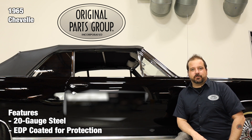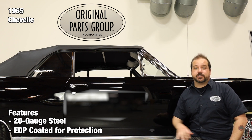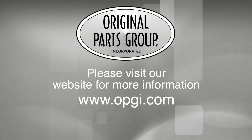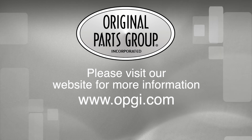Thanks for watching, and don't forget to subscribe for more product features and updates. For more information on these and other great products, please visit us at opgi.com. Call us today or use our fast, convenient website. Buy direct with the Original Parts Group and enjoy the benefits of shopping with the recognized leader in the industry with decades of experience, the highest in-stock ratio, a helpful and knowledgeable sales staff, and fast professional shipping.